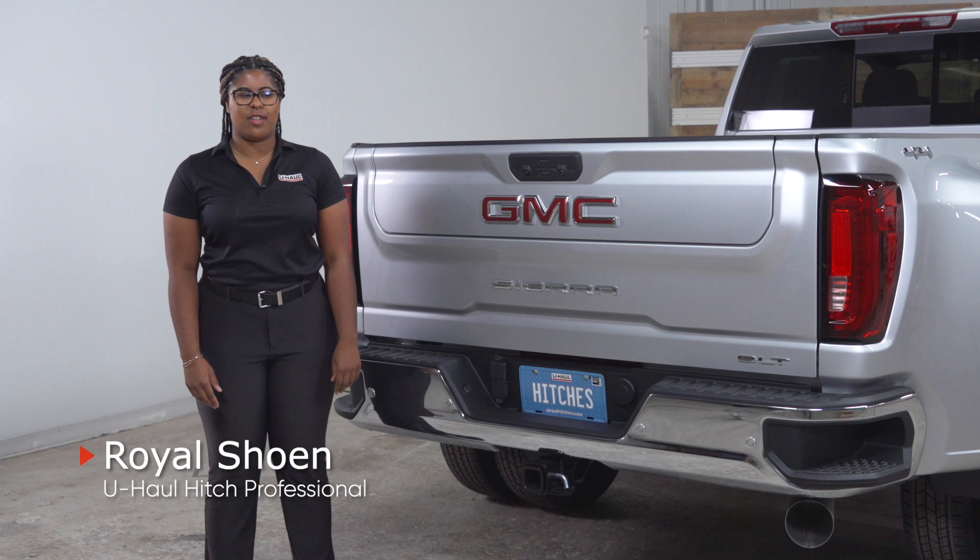While searching for parts for your fifth wheel hitch, you should be asked: is your vehicle equipped with a puck system? Well, what is a puck system? Let's break it down.